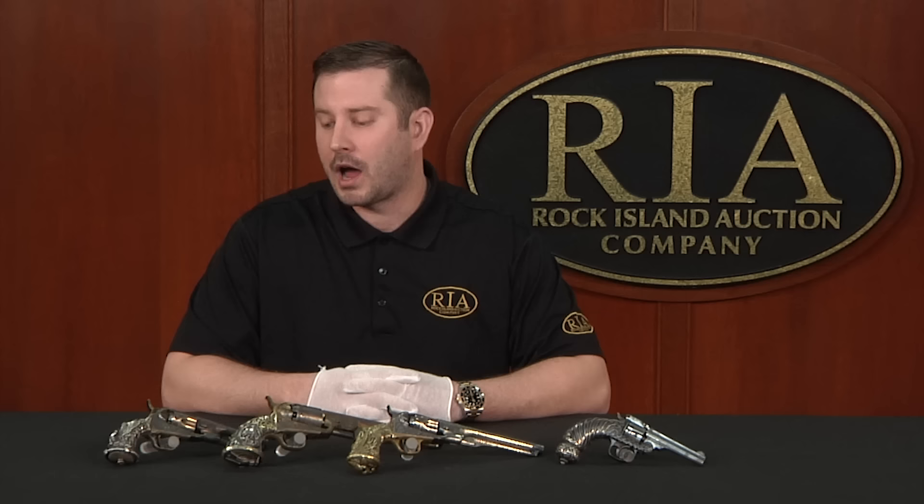To start, we'll begin with the Colts. What collectors recognize are three different variations of grips that Tiffany did in collaboration with Colt. They were all cast in bronze and then gilded in either silver or gold. I don't want to understate the fact that we have all three variations here — not just on this table, but offered for sale. You can come hold them in your hands, look at them, and if you're motivated enough, put them in your own collection.